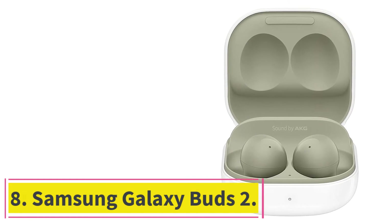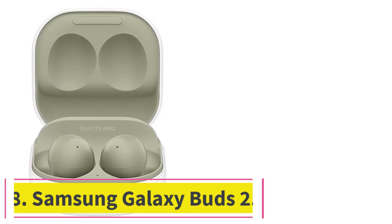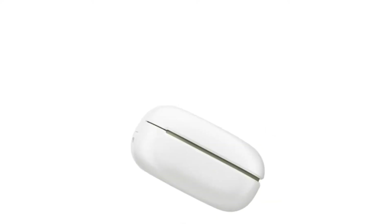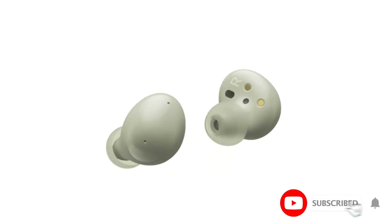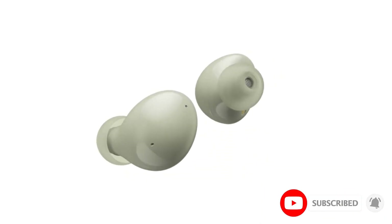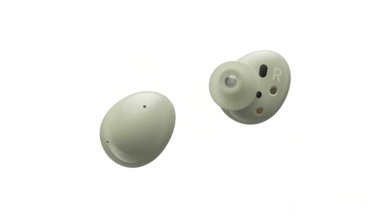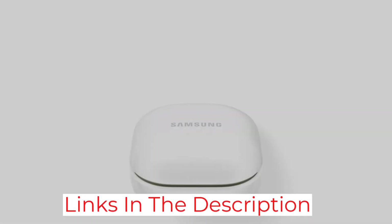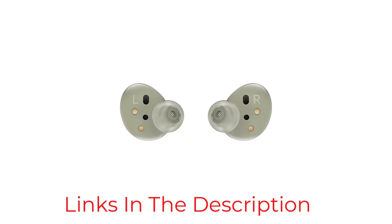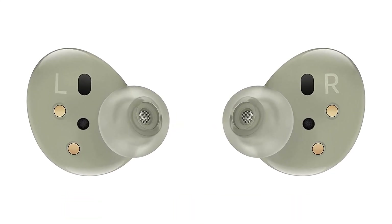At number 8: Samsung Galaxy Buds 2. If you can't afford the Galaxy Buds Pro, then the Buds 2 are a great all-round option providing a lot of good elements for a reasonable price. They come in a range of colors and offer a comfortable fit along with good sound quality, noise cancelling, and even wireless charging. You will have to put up with over-sensitive touch controls, and better battery life can be found elsewhere if that's important. As you might expect, it's better to look elsewhere if you're an iPhone user due to limited support.